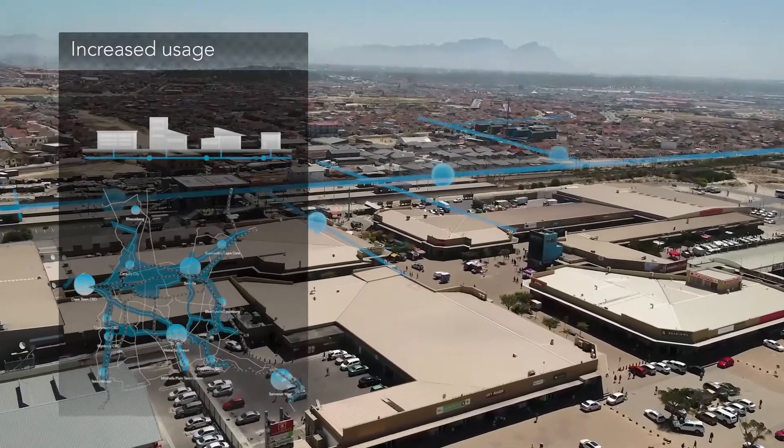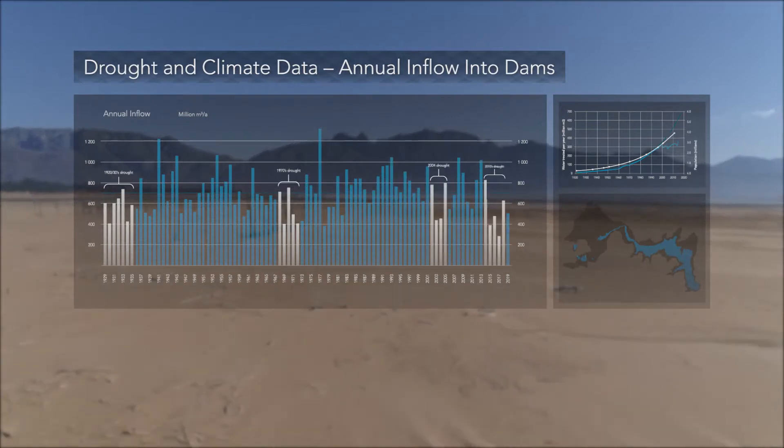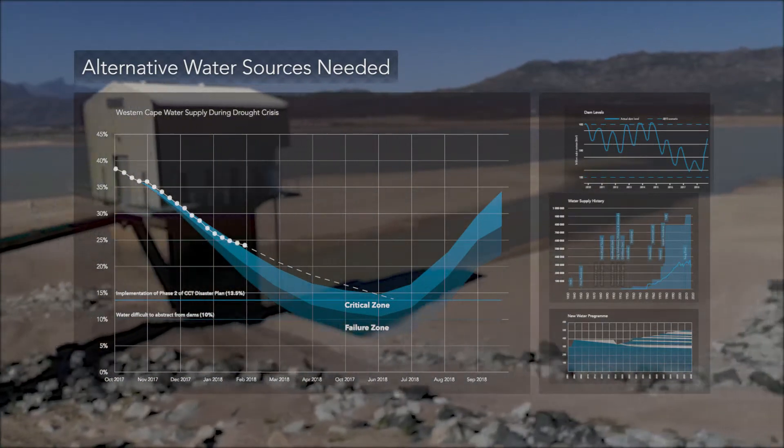But in the future, our water usage is expected to increase as our city develops. And with growing uncertainty about when and how much it will rain, we've had to think of ways to support the natural cycle with our own engineered water loop.